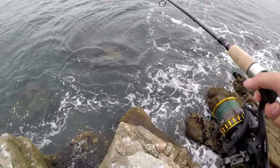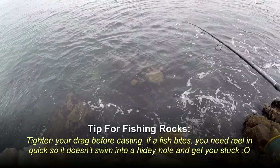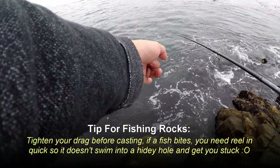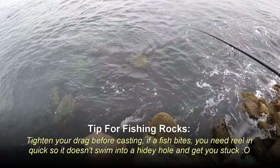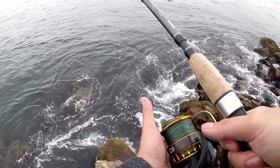Alright, tiny piece of shrimp, size 6 hook, 3-ounce disc sinker to try to keep it in place. I think if I cast right there I'd be just fine as long as I reel up fast and quick, so let's do that and see if we get any nibbles.